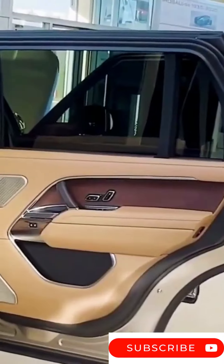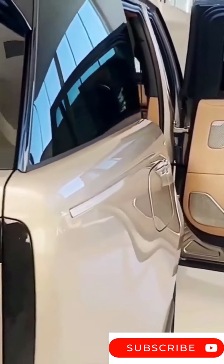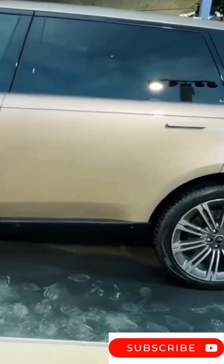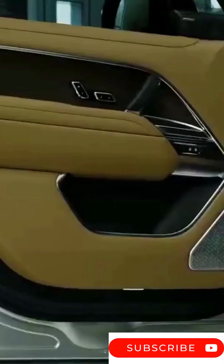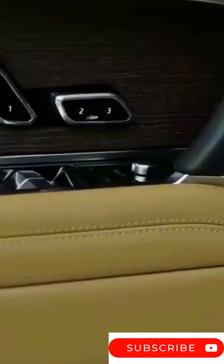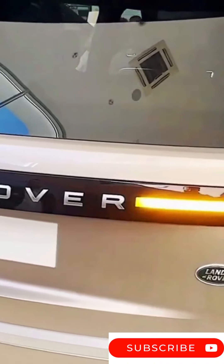A new roundel will be featured on all future Special Vehicle Operations, or SVO, models, and this Range Rover specifically replaces the SV Autobiography vehicle. Land Rover now offers a five-seat long wheelbase configuration in addition to the standard wheelbase body design, enhancing luxury and comfort.